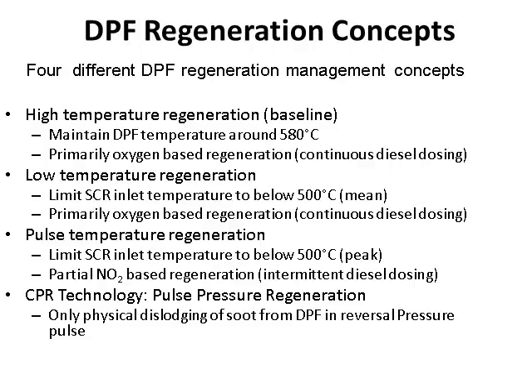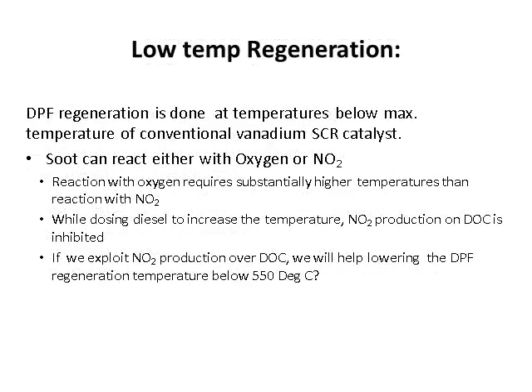Limiting SCR inlet temperatures to below 500 degrees C peak means vanadium SCR attrition does not happen, and you have partial NO2-based regeneration with only intermittent diesel dosing. Most of the time you depend on NO2 and sometimes bring in oxygen. If we exploit NO2 production over the DOC, we can lower DPF regeneration temperature below 550 degrees C, and this is possible.